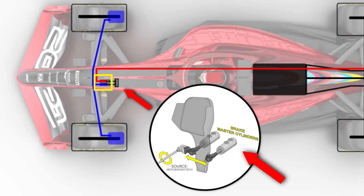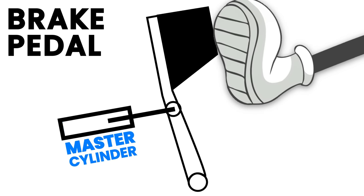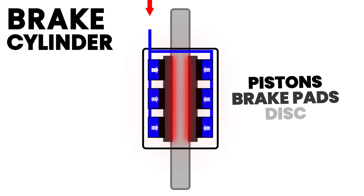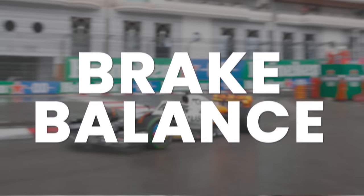Before we talk about what brake balance is and how we optimize it, let's look at a typical brake system on a car. A simple brake system has a brake pedal which is attached to two master cylinders, one for the front and one for the rear. You then have the front and rear braking circuits which connect these master cylinders to the brake calipers for the front or rear axle. When you press the brake pedal, it displaces fluid in the master cylinders, which puts pressure on the pistons in the brake calipers, and these pistons press the brake pads into the brake disc, causing friction or a braking torque. We need to put the right amount of braking torque on the front and the rear axle so that we don't lock up. How much braking torque goes to which axle depends on the brake balance.